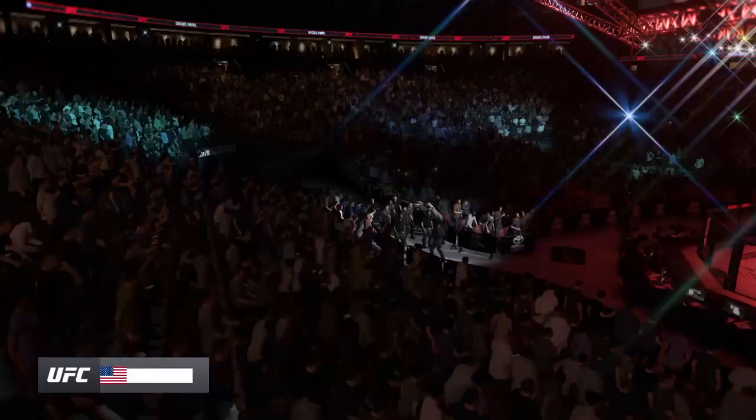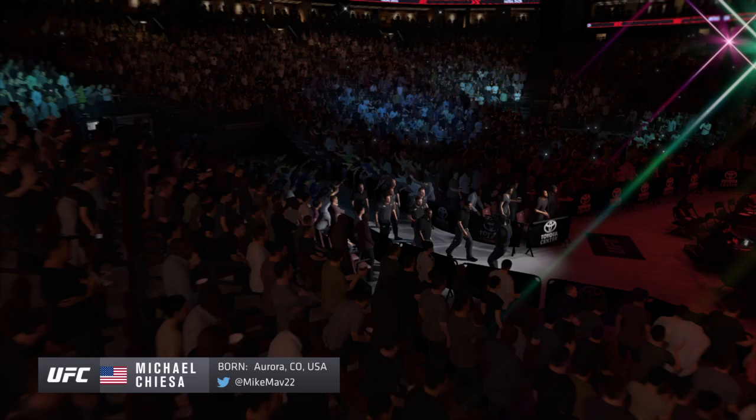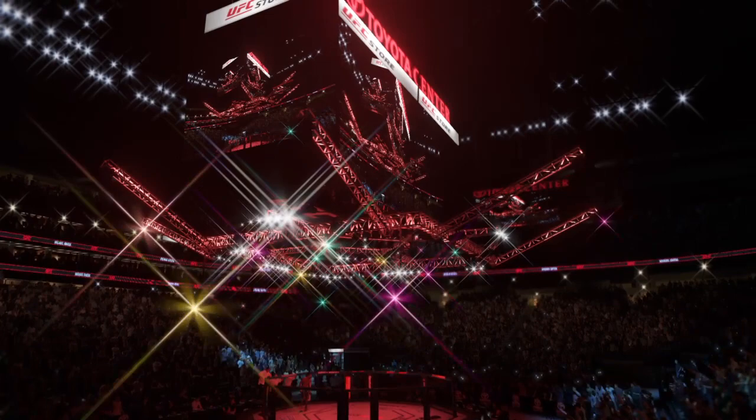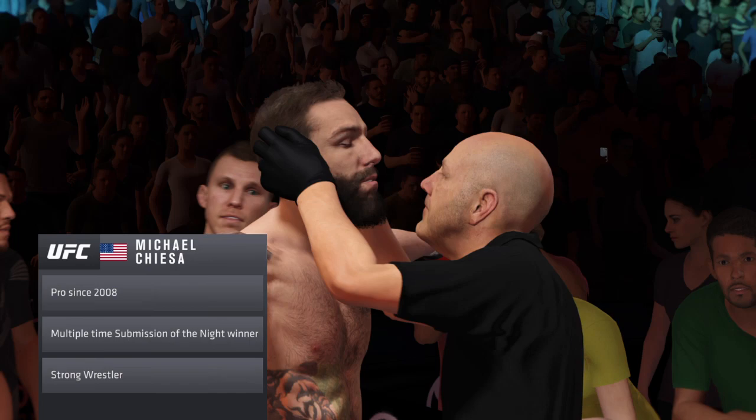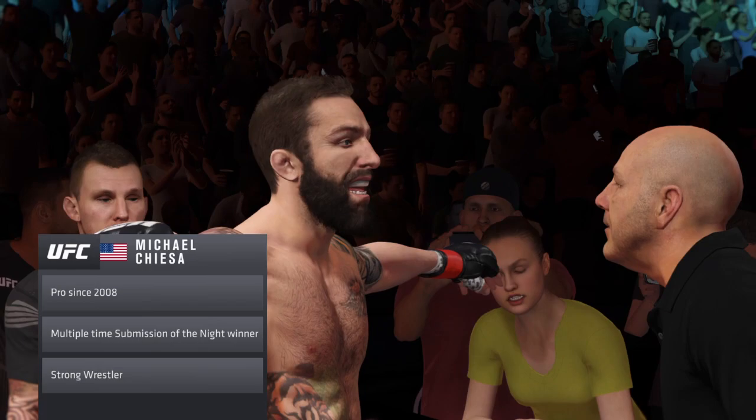This young man is a really accomplished submission specialist. Sometimes fighters get offended when you call them a specialist, but most people know what he's trying to do in there. And to this point, no one's really been able to stop him. He will try to pull guard — who pulls guard anymore in the UFC? But he understands that for him to be successful, the fight has to be in the grappling, in the jiu-jitsu.